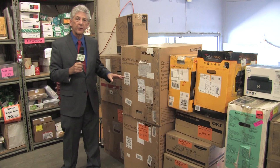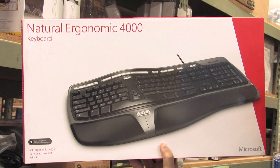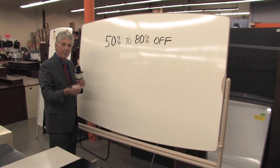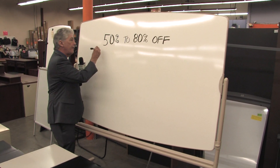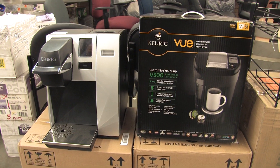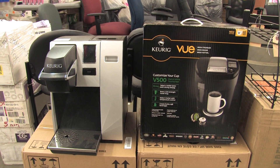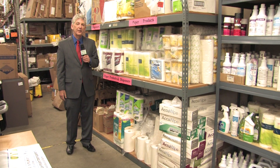You'll find printers and shredders always half off. New in the box Microsoft keyboards, only $14.99. Whiteboards and whiteboard easels, 50% to 80% off. You don't need an office to buy these — Cura Coffee Makers, $129.99, about half off. Janitorial supplies are half off.